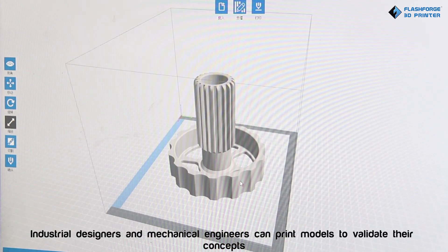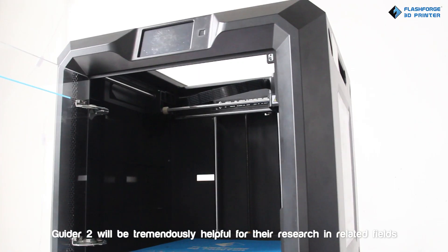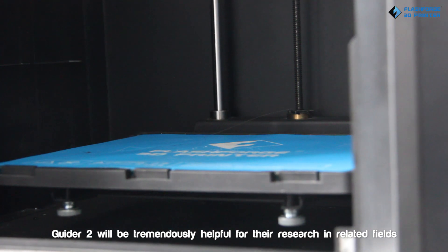Industrial designers and mechanical engineers can print models to validate their concepts. Guider 2 will be tremendously helpful for their research and related fields.